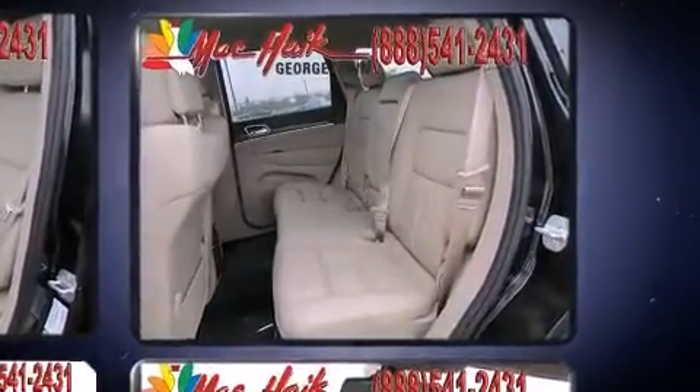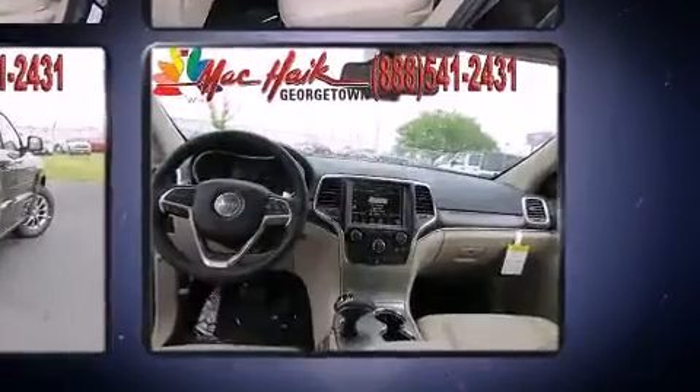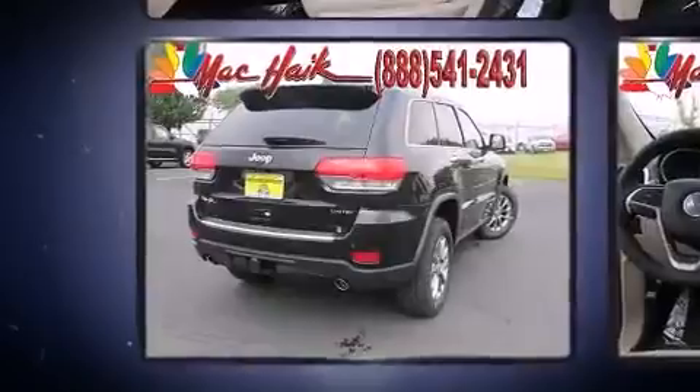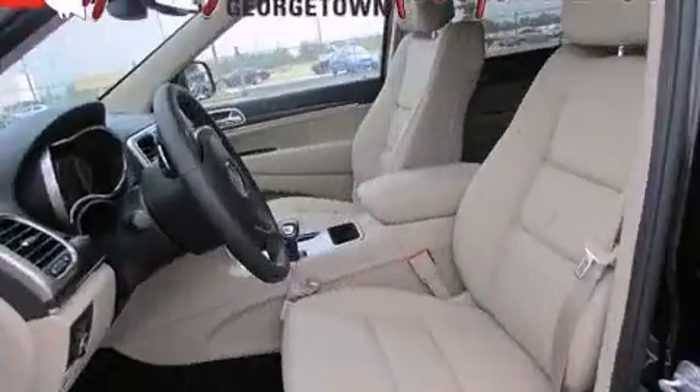A wealth of standard features means that you no longer have to sacrifice, like power windows, mirrors and seats, front and rear reading lights, and a built-in garage door transmitter.